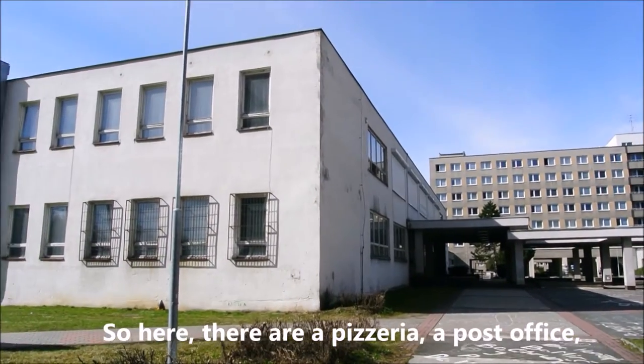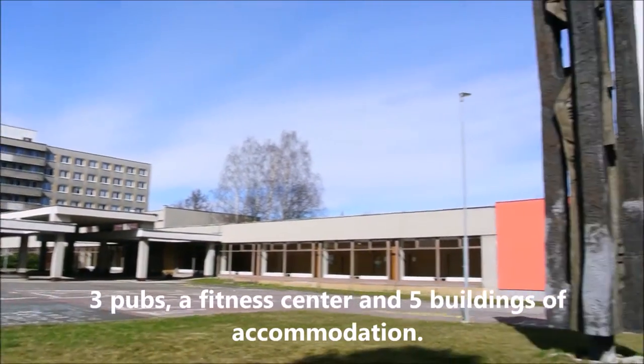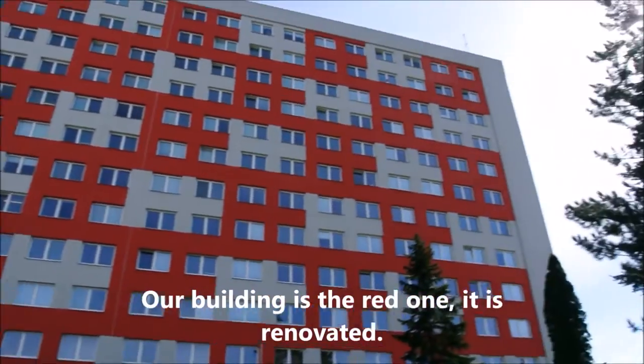So here there are pizzerias, a post office, 3 pubs, a fitness center and 5 buildings of accommodation. Our building is the red one — it's renovated.